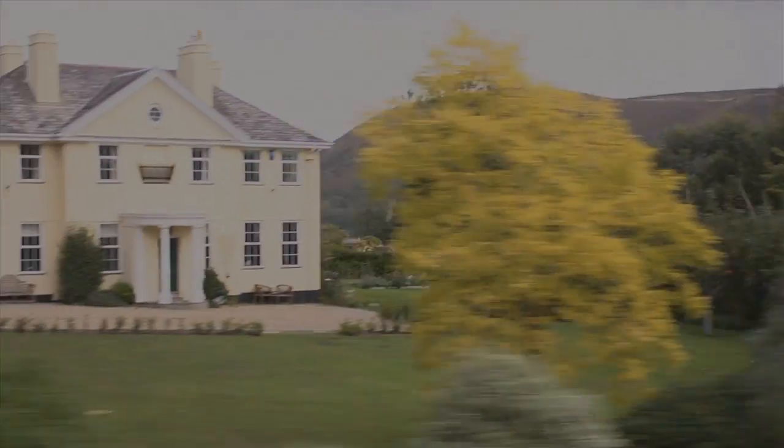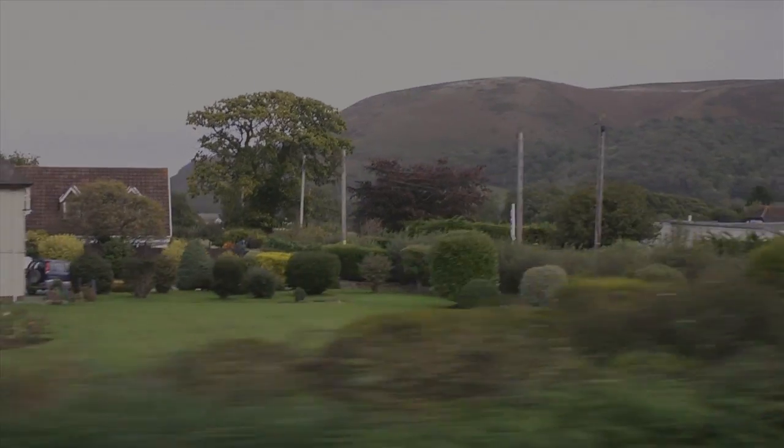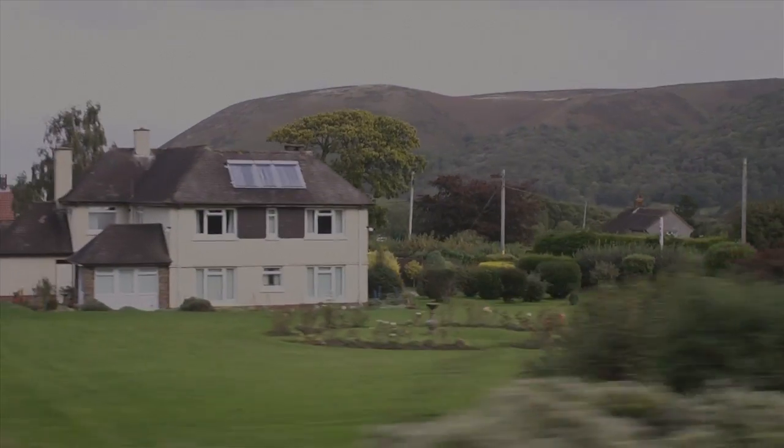On the right hand side is Selworthy Beacon, one of the highest hills on Exmoor. And that plunges down to the Vale next to the coast, and below it is the Porlock Marsh, which is a salt marsh created recently.